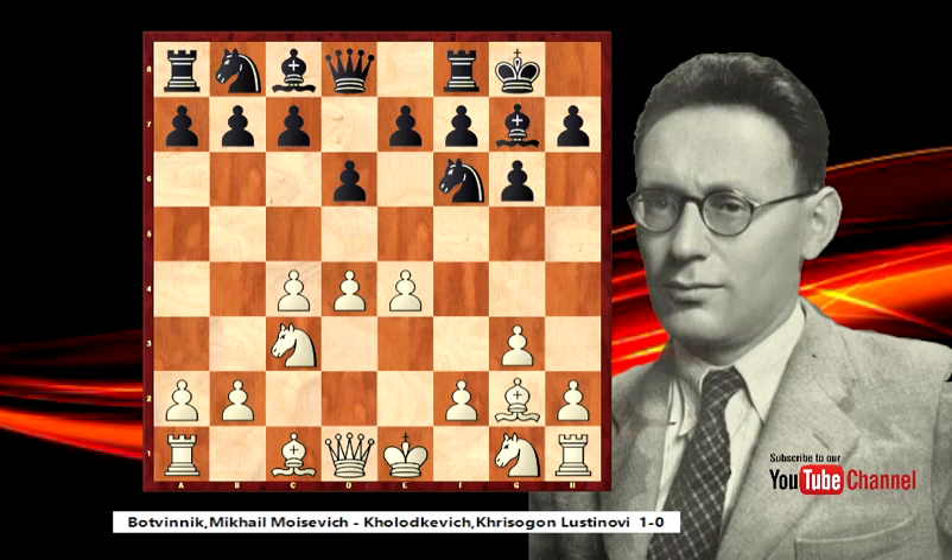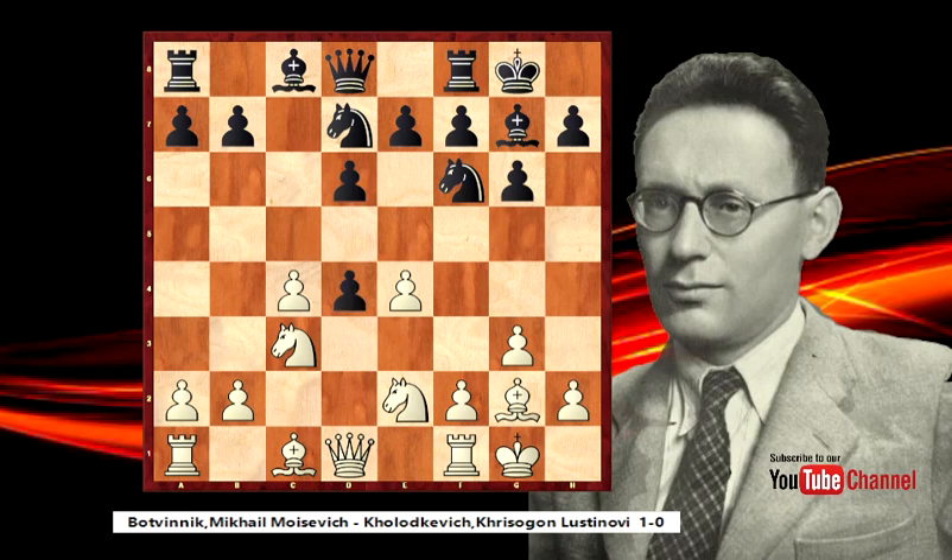That's exactly the style of this Indian opening - black let white build a strong center and believed that at the end this strong center will become a weak center. Black played knight to d7, and because we are watching the game of Michal Botvinnik, I will tell you how he played well. Knight to e2, c5, short castle, and black took on d4. It's a big question if black's knight is stronger on d7 or on c6. Right now it's on d7 and even this small difference is very important.